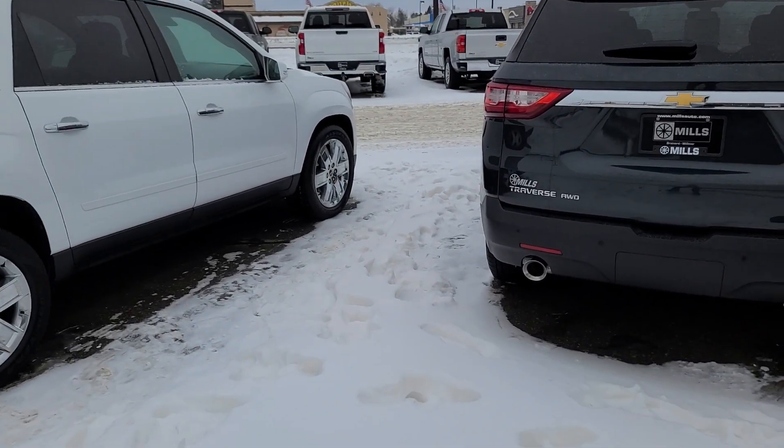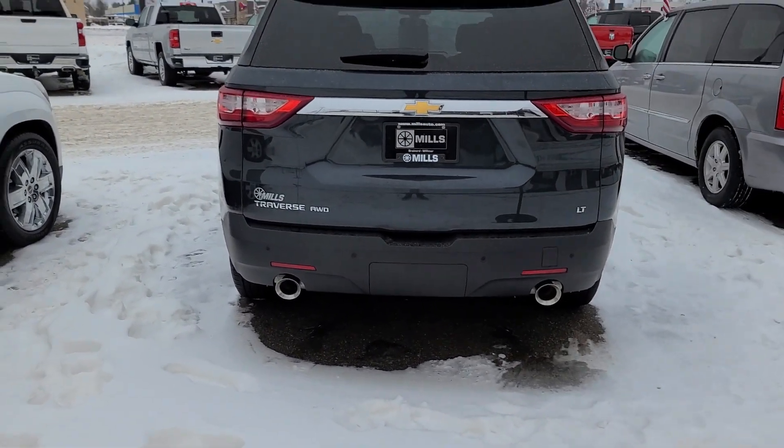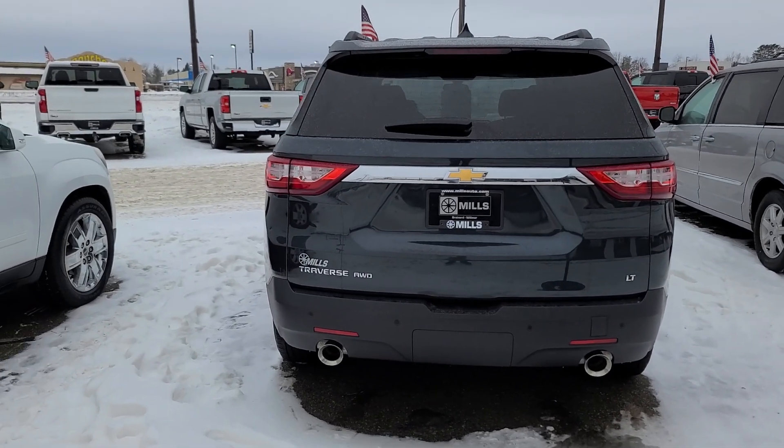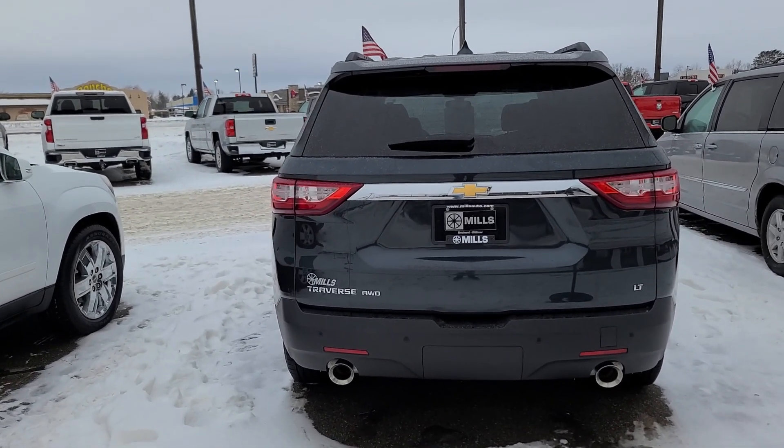Hello, Troy here at Mills GM, lovely Baxter, Minnesota. I appreciate the inquiry for this '19 Chevy Traverse.